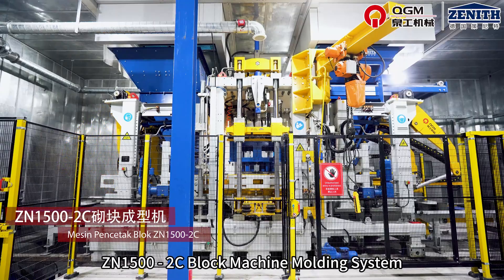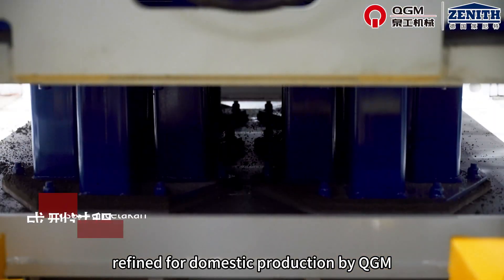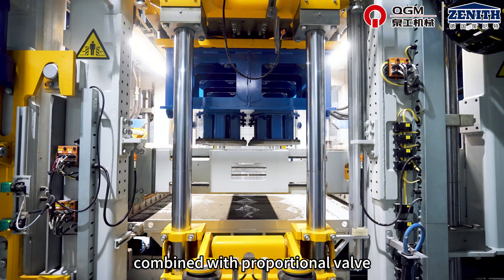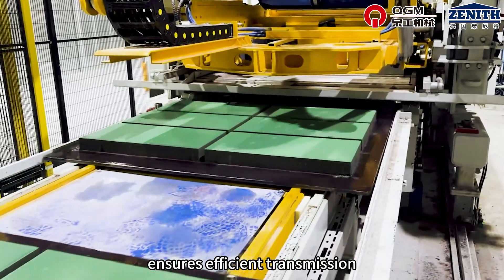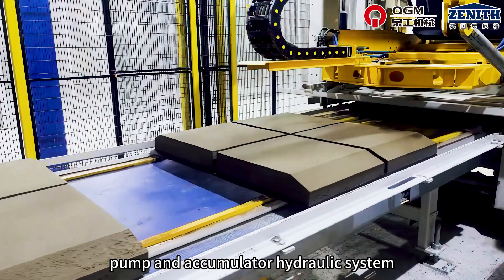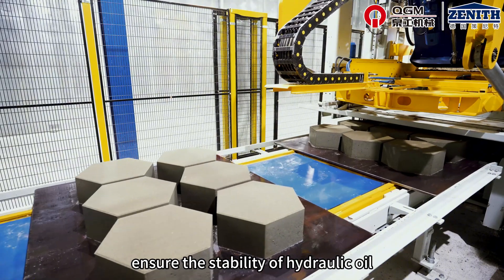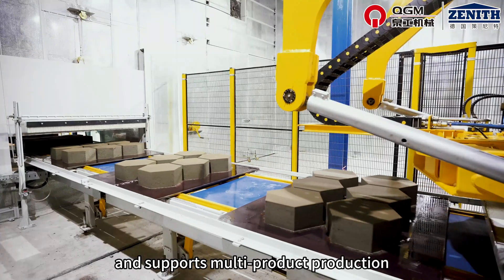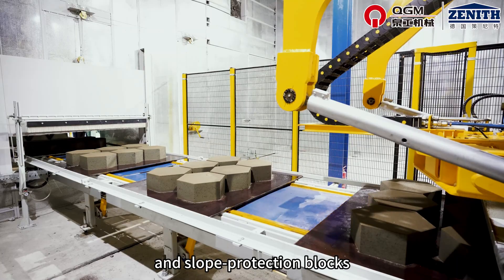The N1500 C-block machine molding system, designed by German Zenas and further refined for domestic production by QGM. The molding system utilizes an ultra-dynamic servo-vibration system combined with proportional valve closed-loop hydraulic control. The dual-structure design of the vibration table ensures efficient transmission of vibration forces. Equipped with a variable displacement pump and accumulator hydraulic system, it supports synchronized multiple actions and integrates temperature monitoring to ensure the stability of hydraulic oil. Modular design allows 10 to 15 minutes mode changes and supports multi-product production, such as sunlight PC blocks, multi-color blocks, landscape blocks, and slope protection blocks.